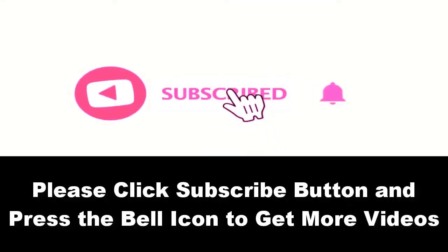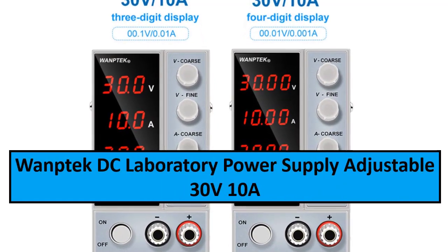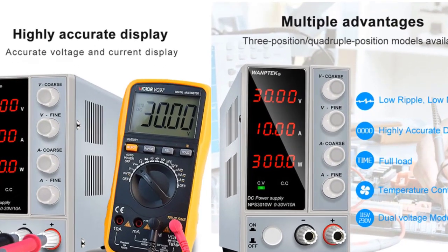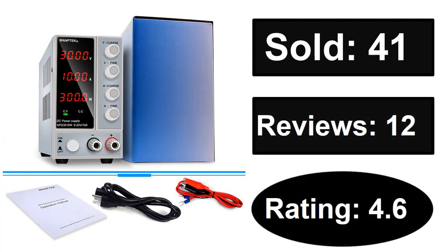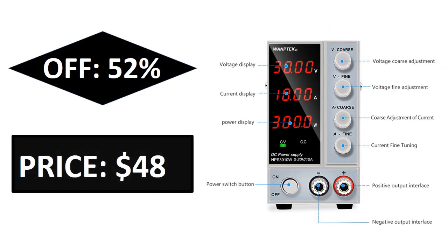Please subscribe to our channel and press the bell icon to get more. At number four: One Tech DC Laboratory Power Supply, Adjustable 30V/10A, Voltage Regulator Stabilizer, Lab Bench Power Supply. If you want more information about this product, please check the description box link below.